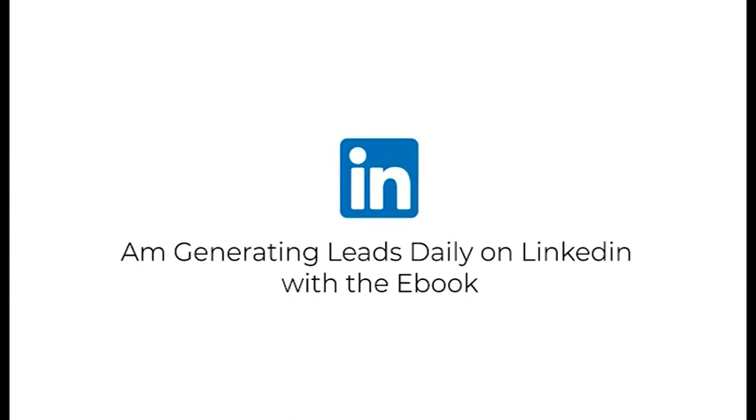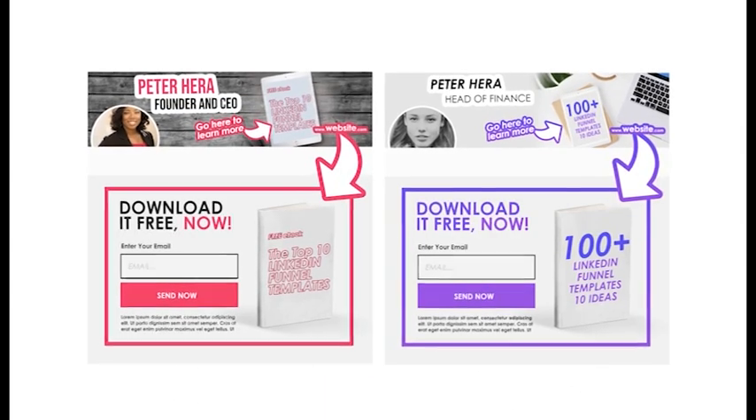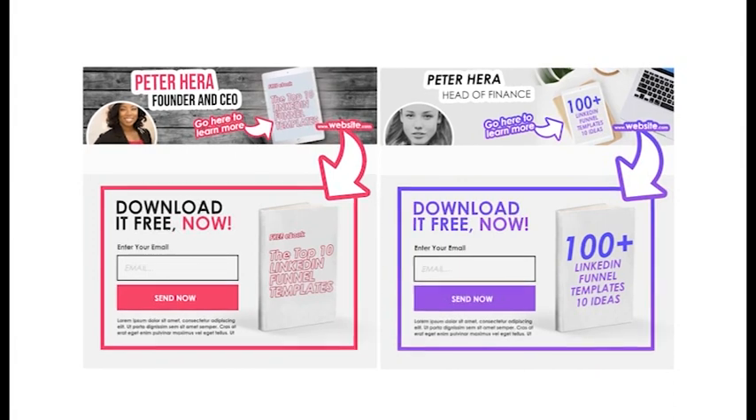Today, I'm generating leads daily on LinkedIn with an optimized personal profile page that looks like this. Let me show you how to do this in three easy steps.